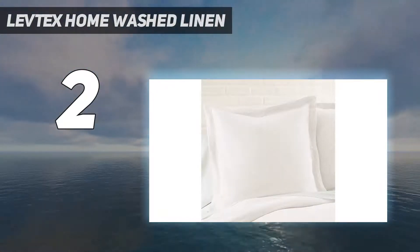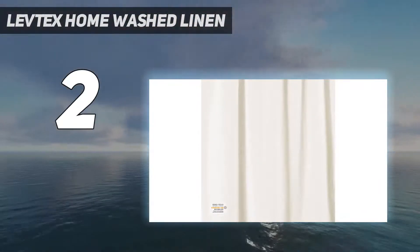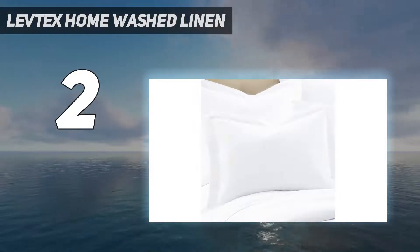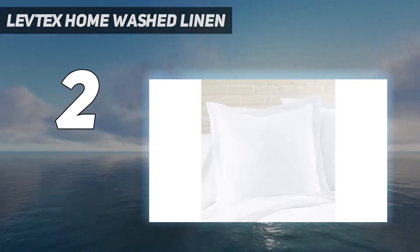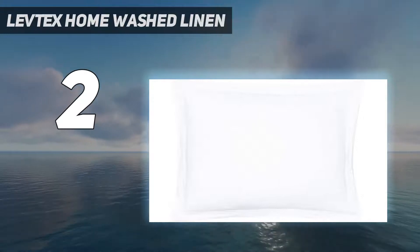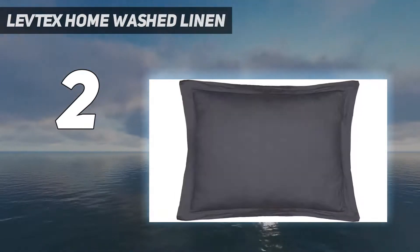The Levtex Home Washed Linen Duvet Cover is a 100% washed linen duvet cover, 96 by 92 inches. Breathable and cool to the touch, linen has long been valued as one of the most luxurious fabrics to sleep in. Among its many unique properties, linen is more absorbent than other fabrics like cotton and is naturally temperature-regulating.